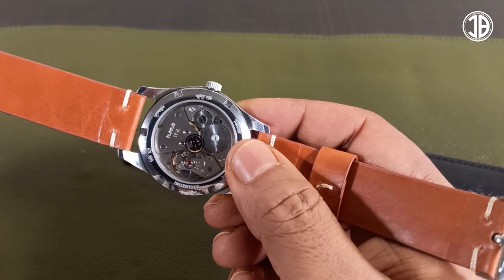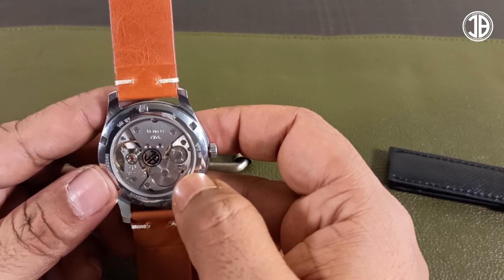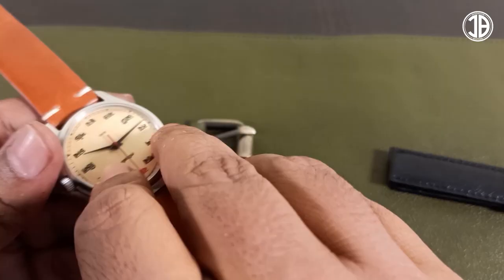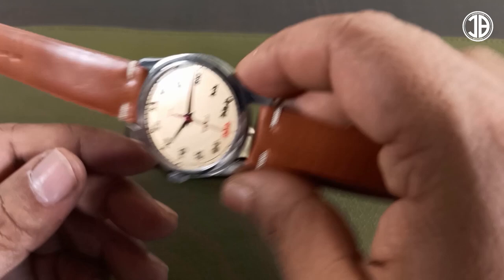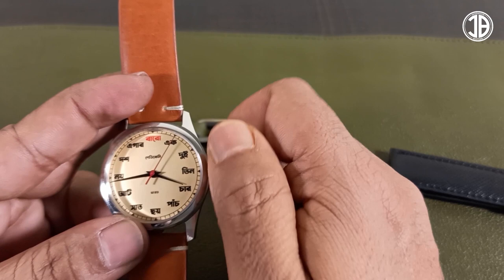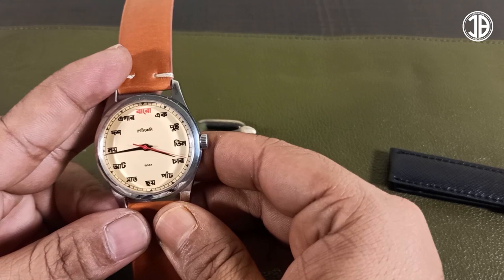The movement inside is an HMT 0231 movement. It's a 17-jewel hand-wound movement and it's polished. It beats at 18,000 beats per hour and it has a smooth sweep. About the dial — 'Lady Kenny' is written in Bengali on the top, and below that it's written as 'Bharat,' which is what we call India in our local language.